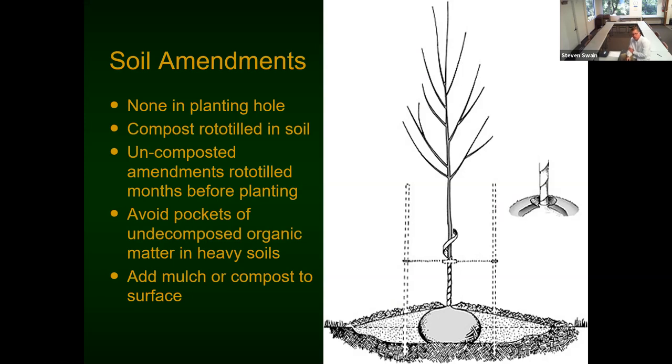If you really want to work amendments into your soil, uncomposted amendments must be done months before planting. Even composted amendments should be done a month or two before planting. You do not want pockets of undecomposed organic matter in heavy soils. If you want to replenish mulch or composted materials, do that at the surface. My dentist wanted to go one step better than my advice, so he dug literally five-foot-deep holes for every one of his fruit trees.